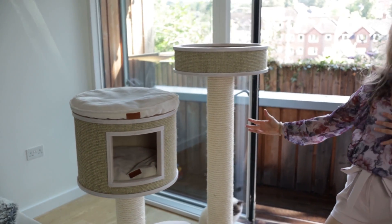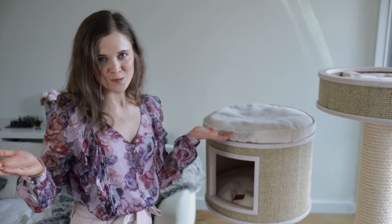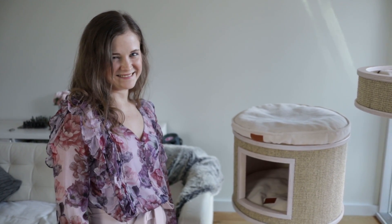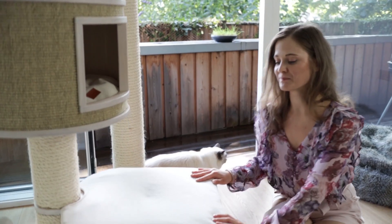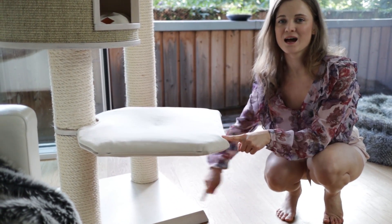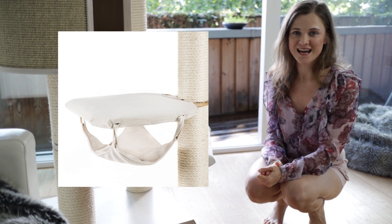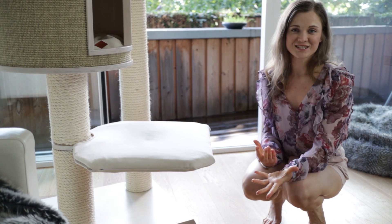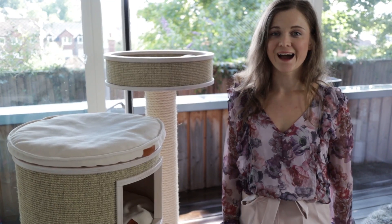You can literally swap pieces around — add a different nest, a house, or whatever you like. If you're planning on extending your cat family, no problem: just build more modules on. We're actually considering adding another hammock at the bottom of ours — there's an option of a hanging hammock at the bottom, and we'll put a picture of that here so you can see how it looks.